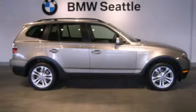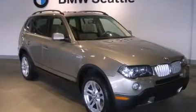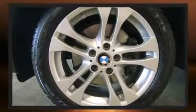BMW prioritized fit and finish as evidenced by a power seat, front fog lights, and seat memory. Everything is where it ought to be, from the dashboard controls to the door locks and window controls.